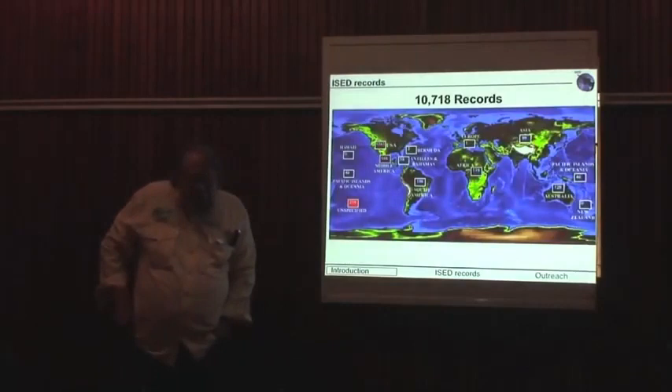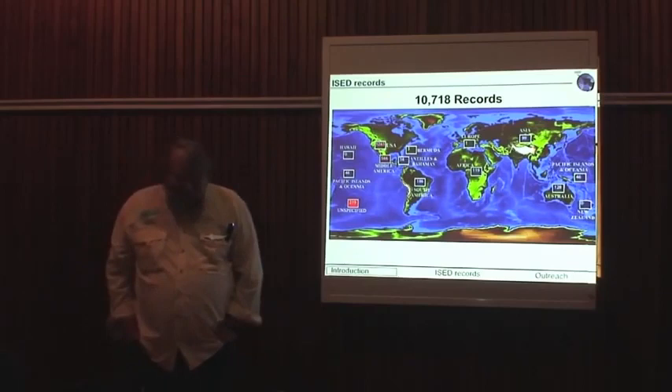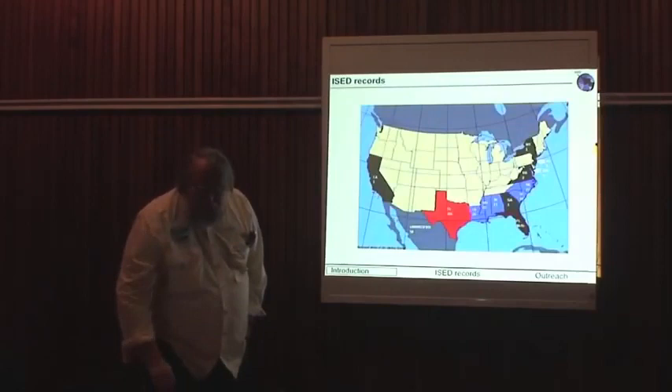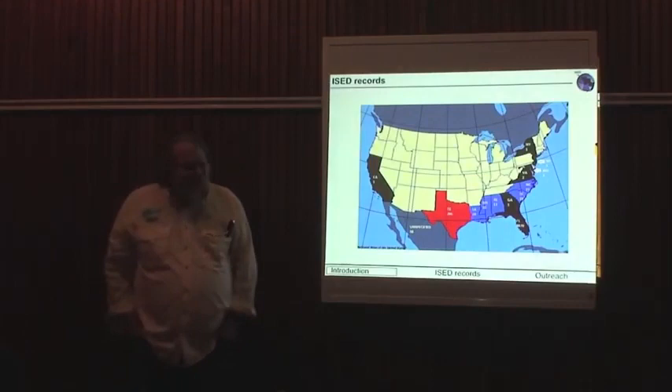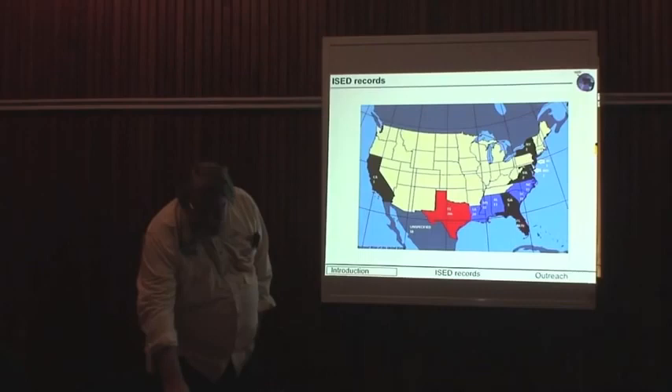Currently, as of this week, we've got almost 11,000 sawfish records in the database — quite a bit more than what we reported at an earlier time, having added probably another 4,000 since we last spoke. Records come from all over the world, but since this originated as a national U.S. database, that area is particularly well covered. There are almost 5,000 records from Florida alone, which is of course the focus of recovery in the United States.